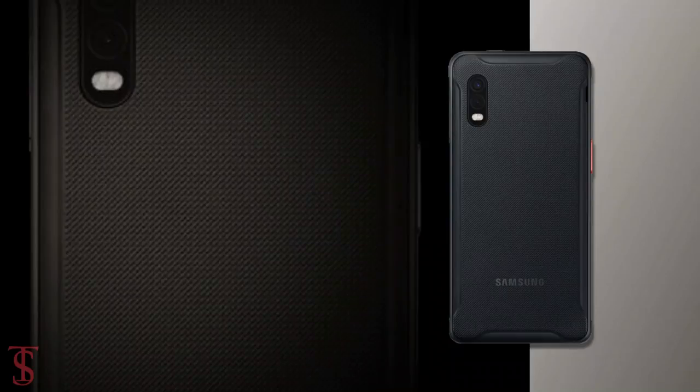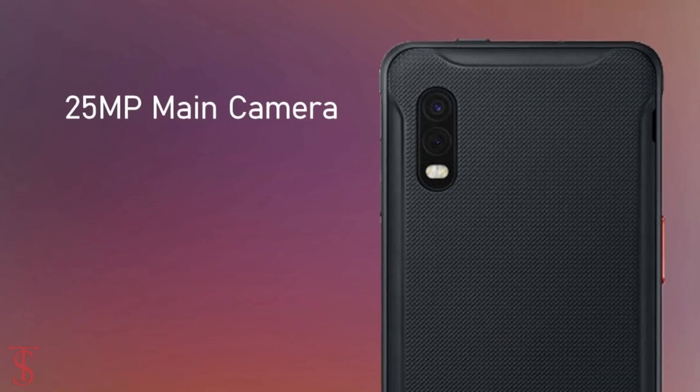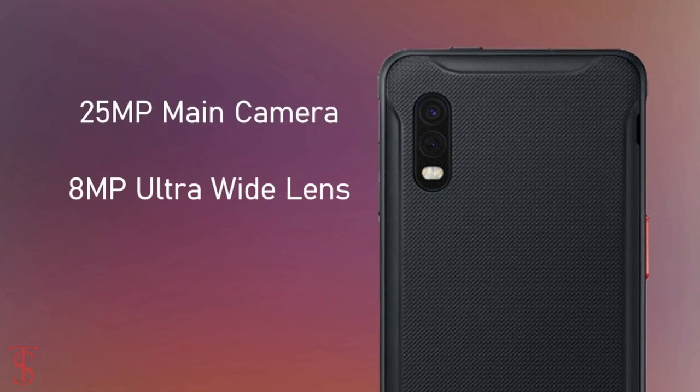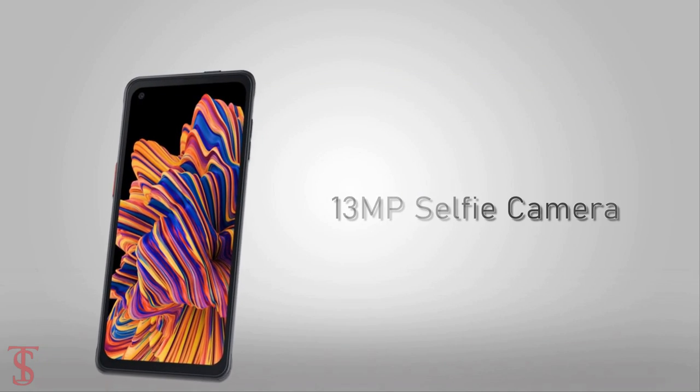In terms of camera, the dual rear cameras of the Galaxy XCover Pro include a 25MP main camera accompanied by an 8MP ultra wide-angle lens. On the front, it has a 13MP selfie camera.